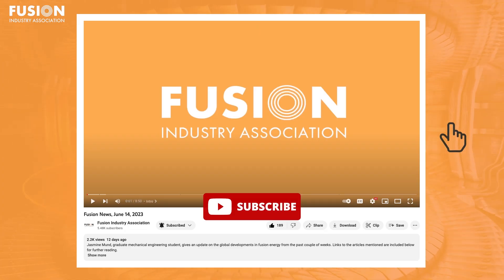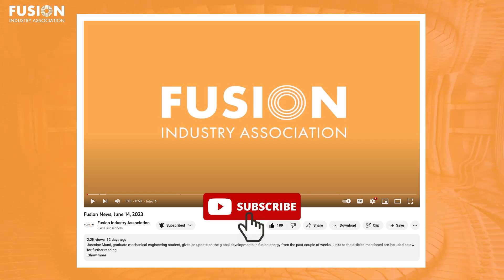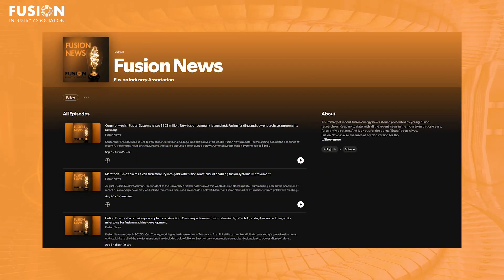And that's it for today. I really hope you enjoyed this week's episode. If you did, don't forget to drop a like, comment, or subscribe. If you'd like to know more about any of the stories or bonuses mentioned today, the links are in the description below. You can also follow our Fusion News Extra podcast for a more in-depth look into the topic of fusion energy. Thank you for watching and I'll see you next time.